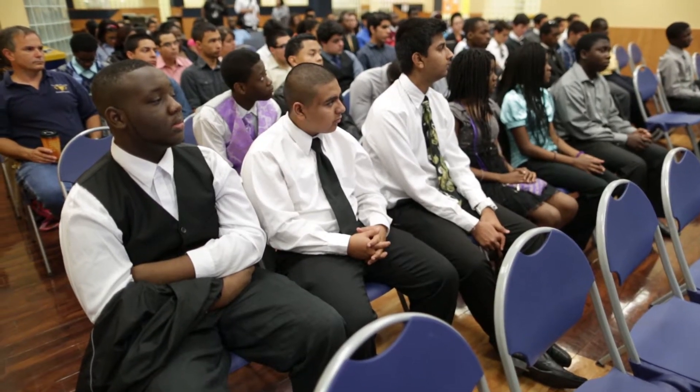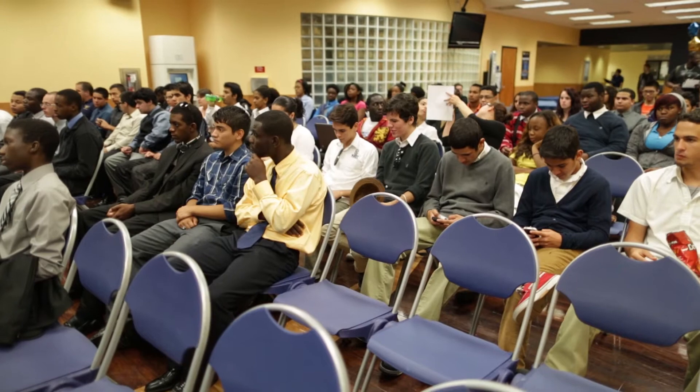The Wall of Wind Challenge is all about wind engineering and mitigation. What we have here today are teams of high school students from Miami-Dade County that have come here to test their very own projects against the Wall of Wind.